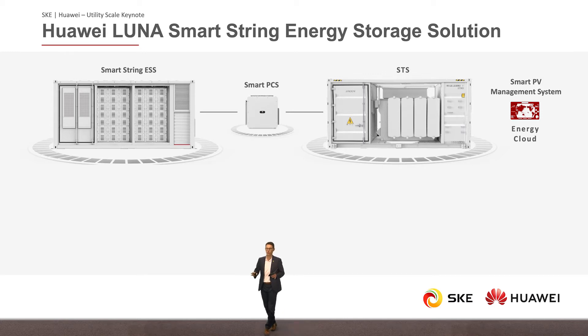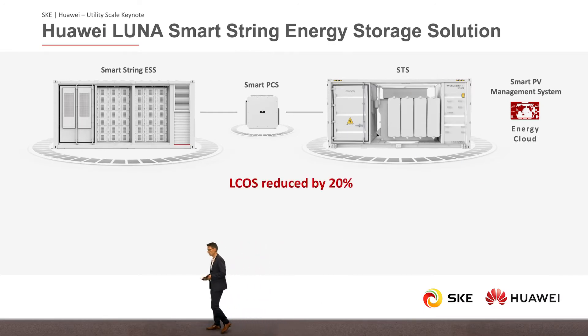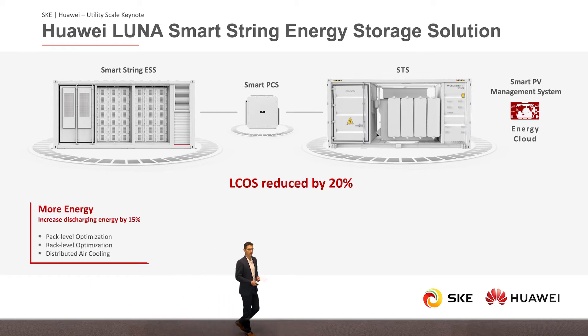That was by far too much information in too short a time — I completely understand, I felt the same watching the video. So I will try to summarize the most important things. First, levelized cost of storage is reduced by 20%. With our system, you will get more energy — discharging energy increased by 15% — achieved through smart pack level optimization. In addition, we have rack level optimization, allowing us to optimize the performance of 21 battery packs, plus our distributed air cooling.